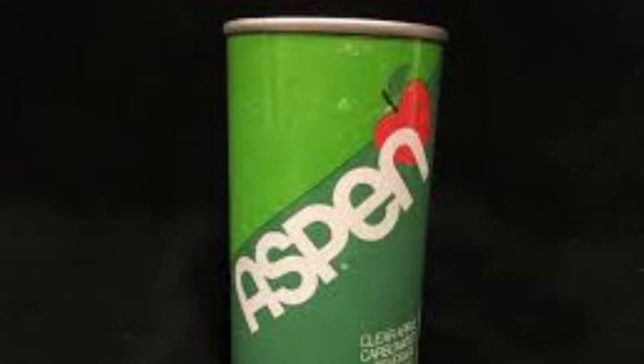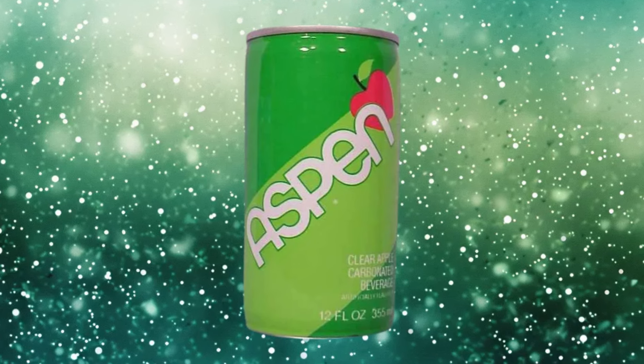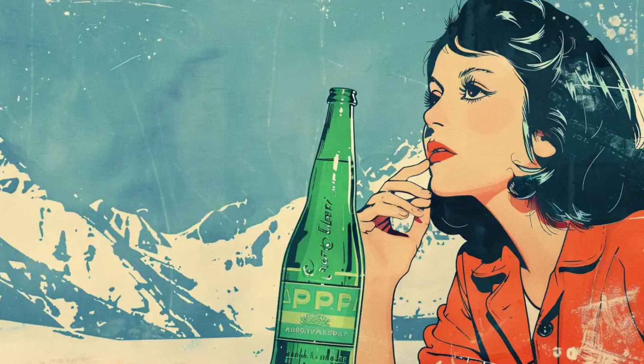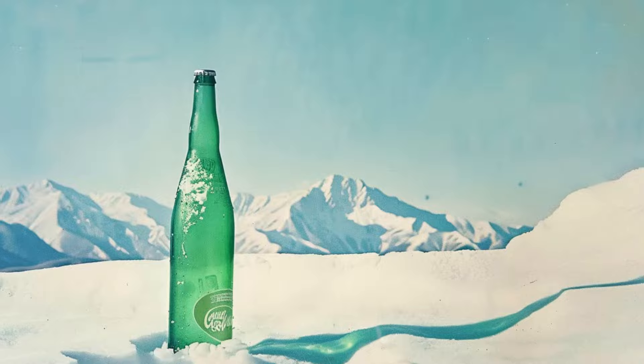PepsiCo sought to capitalize on the association of Aspen with a cold, wintry environment to promote their chilled apple soda pop. This marketing approach seemingly aimed at portraying Aspen as a sophisticated beverage, targeting an older demographic rather than a younger one. Though its tenure was brief, this plucky upstart attempted to carve out a niche for apple pop amidst an onslaught of fruit-flavored sodas. It was eventually rebranded and revamped as Apple Slice. With just a snap of apple, Aspen was gone by 1982.